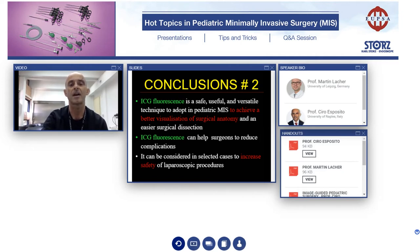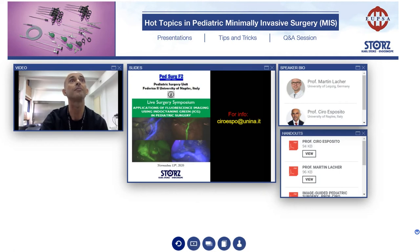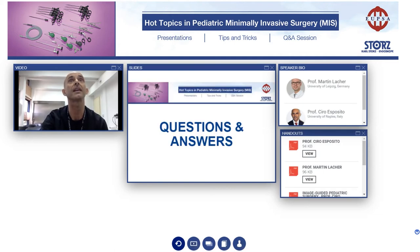If you want to come to Naples, you have the possibility to see the ICG technique in an animal model at the October course. And we will have our live surgery symposium of ICG in November. Thank you very much for your attention. If you have questions on this topic, please go ahead.